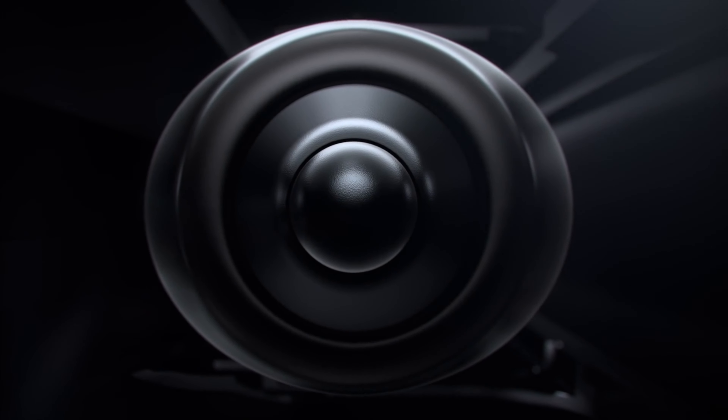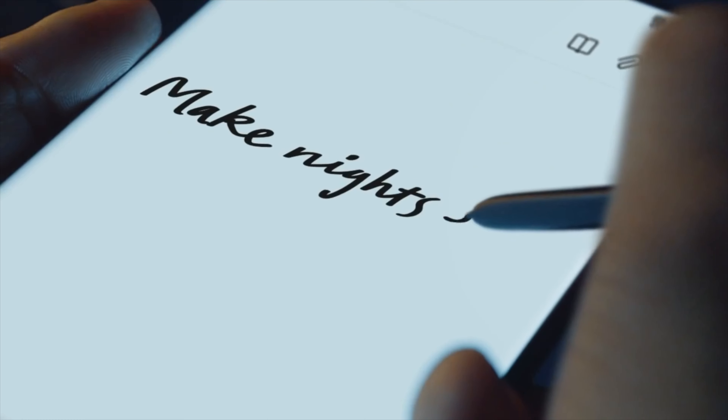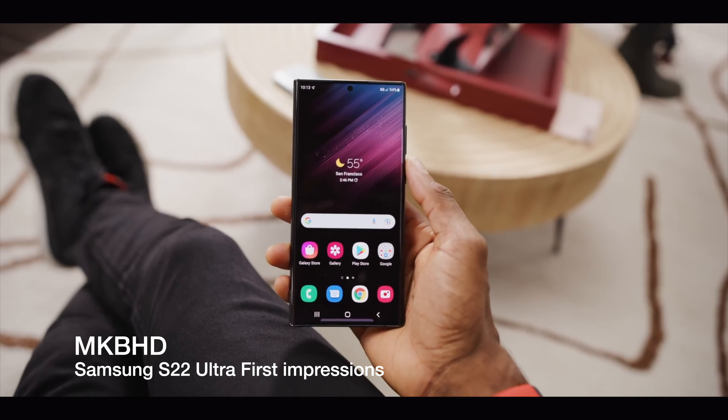Yesterday Samsung released the S22 Ultra. This is a very impressive phone — in my opinion it's the replacement for the Note phone, and in everyone's opinion as well, because Samsung completely killed the Note lineup but gave all the Note features to the Galaxy Ultra phone. So now we have the S Pen and the S Pen holder on the S22 Ultra, and it really looks like the Note 20.